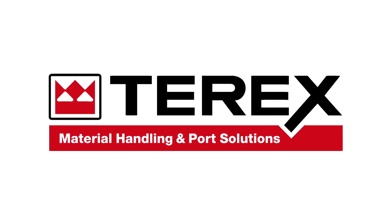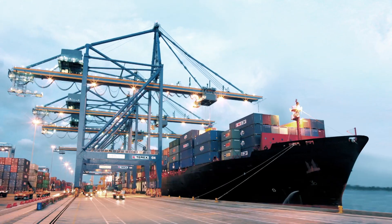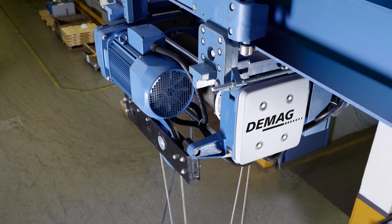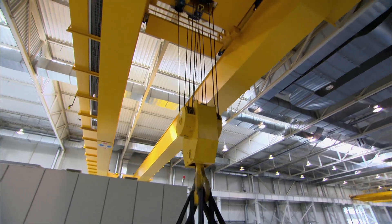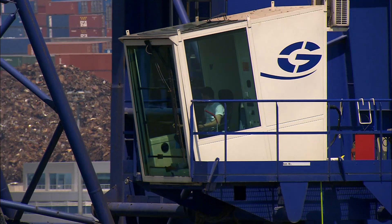Terex Material Handling and Port Solutions, a segment of Terex Corporation, develops and implements these tailor-made solutions for our customers. With our brands DEMAG, Terex Gottwald and Terex, we are among the leading suppliers in the world in the fields of industrial cranes and port technology.